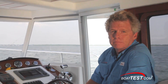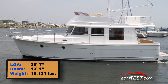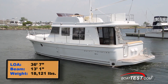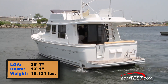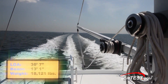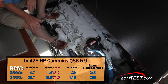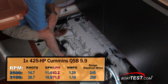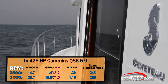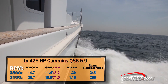Our Beneteau Swift Trawler 34 had a length overall of 36 feet 7 inches and a beam of 13 feet 1 inch, with an empty weight of 16,471 pounds. At three-quarters fuel with four people on board, we had a test weight of 18,121 pounds. The 425-horsepower Cummins QSB 5.9 HO brought us to a top speed of 20.7 knots at 3100 RPM, where we were burning a total of 18.9 gallons per hour, getting 1.1 nautical miles per gallon for a range of 208 nautical miles.